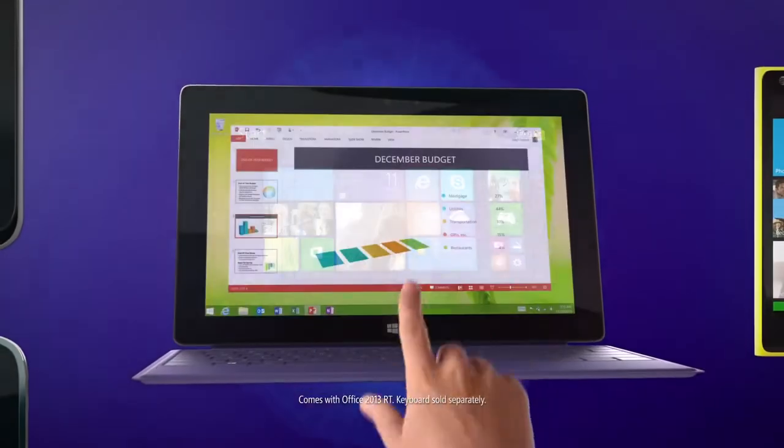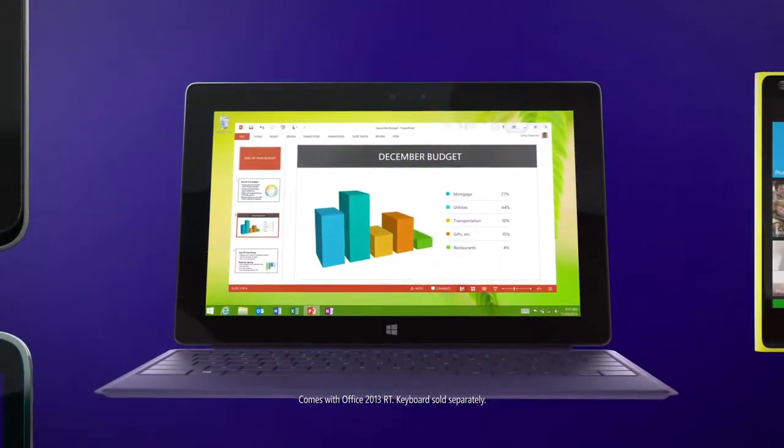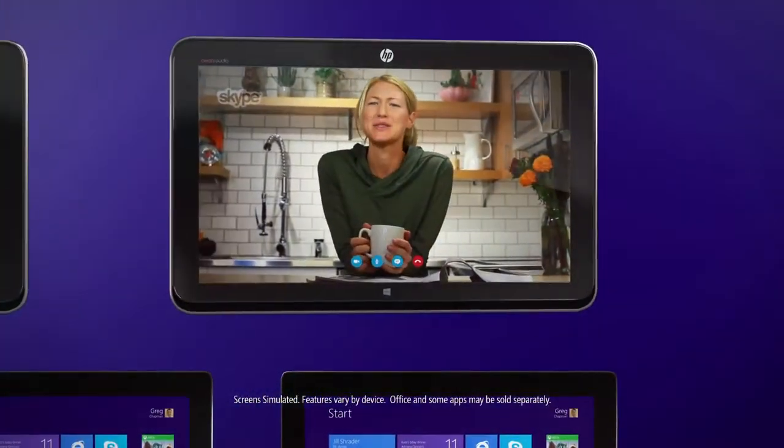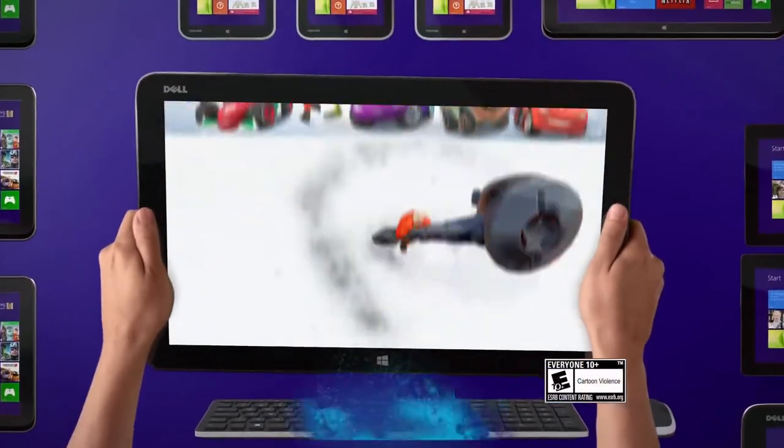Start with a new Surface, complete with Office, then add a keyboard. Try the two-in-one that's both a laptop and a tablet. Or the lightweight all-in-one you can even take with you.